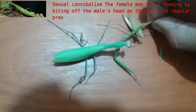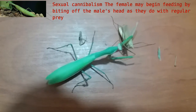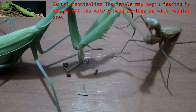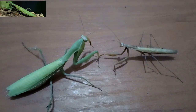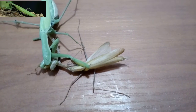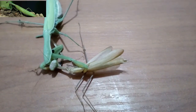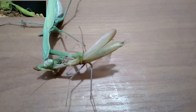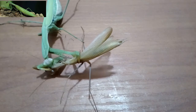Sexual cannibalism is common among most predatory species of mantises in captivity. It has sometimes been observed in natural populations, where about a quarter of male-female encounters result in the male being eaten by the female. The female may begin feeding by biting off the male's head as they do with regular prey. And if mating has begun, the male's movements may become even more vigorous in its delivery of sperm. Early researchers thought that because copulatory movement is controlled by a ganglion in the abdomen, not the head, removal of the male's head is a reproductive strategy by females to enhance fertilization while obtaining sustenance.